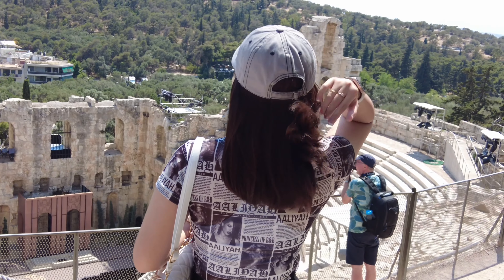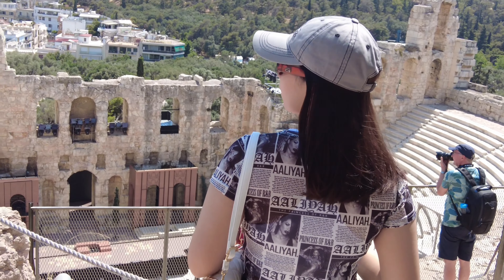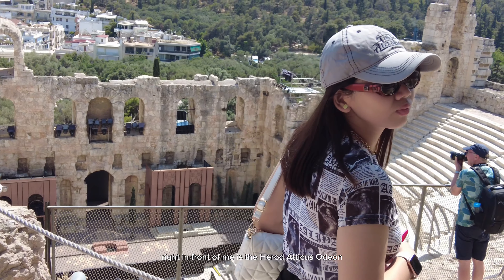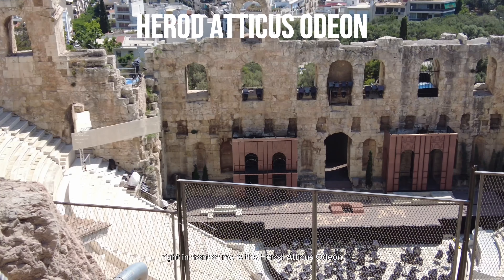Look at the majestic view of the city of Athens. Right in front of me is the Herodes Atticus Odeon, which is a 2nd century theatre built into the hillside.